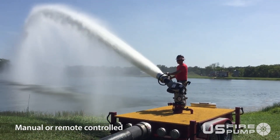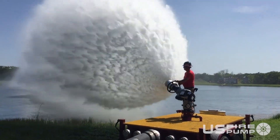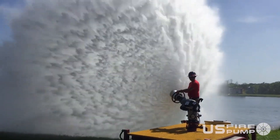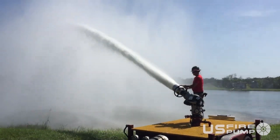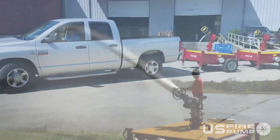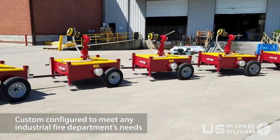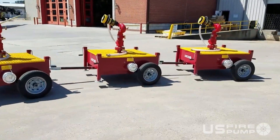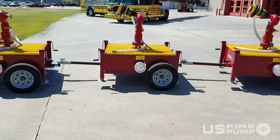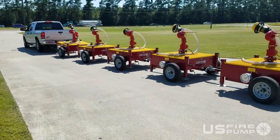Monitor options: choose from various options like the TFT Tsunami with Remote Control or Task Force Tips Monsoon with Manual Tiller Bar Control. Versatility: can be configured with single or tandem axles for different mobility needs. Foam compatibility: some models can be equipped with foam pickup nozzles for extinguishing flammable liquid fires. Trailer deck guns can be deployed rapidly to the scene of a fire, minimizing damage and potential injuries.